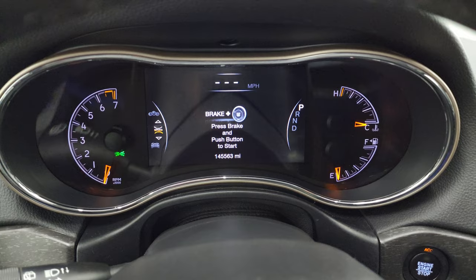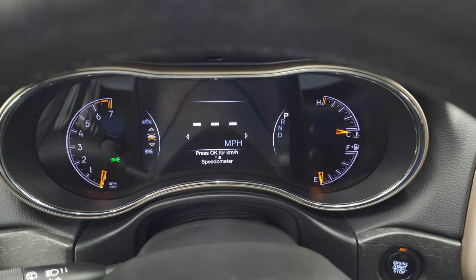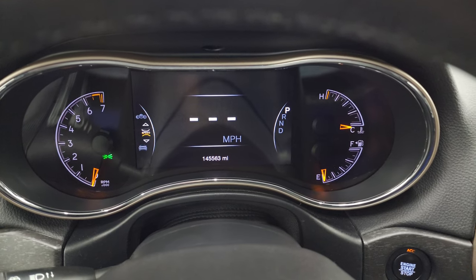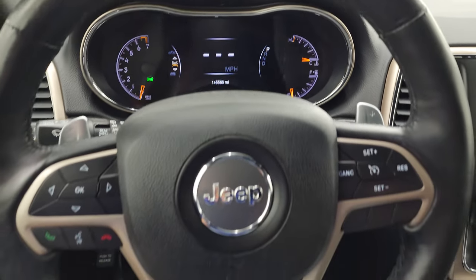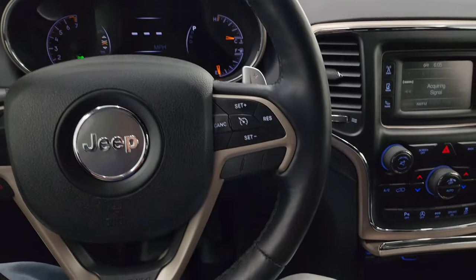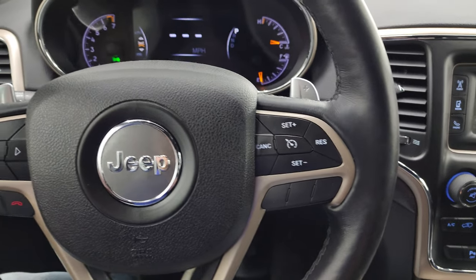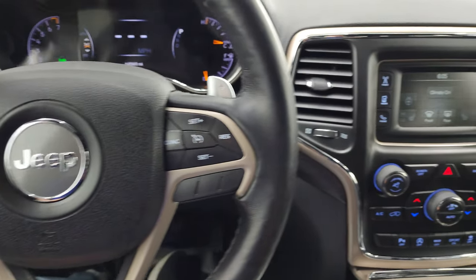You get the nice 7-inch LCD display, and you can see that this one does have 145,563 miles. Really nice condition for the miles on this one. The instrument cluster is very nice and clean. Everything comes with the multi-function steering wheel — this is a heated steering wheel. Bluetooth and information center controls on the left, cruise controls on the right, and you get your paddle shifters and audio controls in the back of the steering wheel.